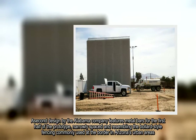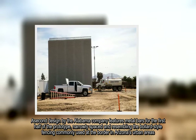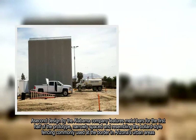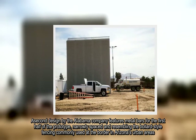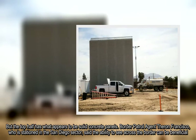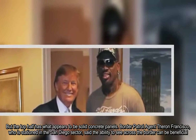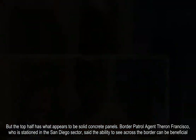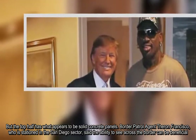A second design by the Alabama company features metal bars for the first half of the prototype, narrowly spaced and resembling the bollard-style fencing commonly used at the border in Arizona's urban areas. But the top half has what appears to be solid concrete panels. Border Patrol agent Theron Francisco, who is stationed in the San Diego sector, said the ability to see across the border can be beneficial.